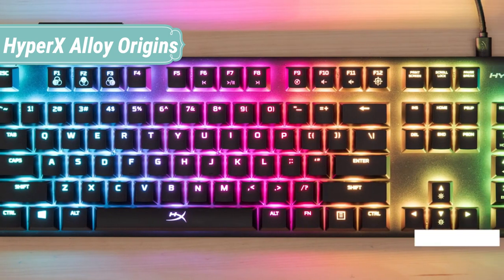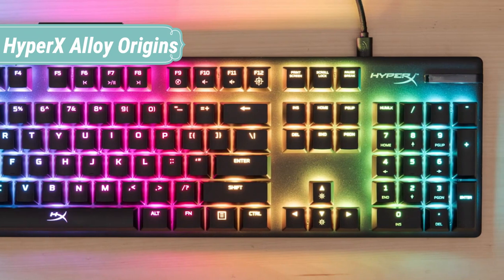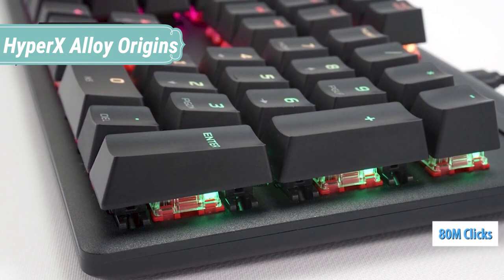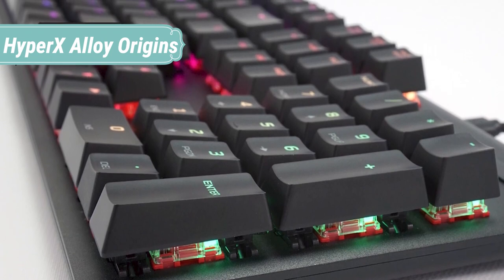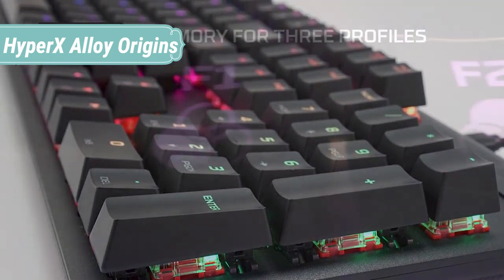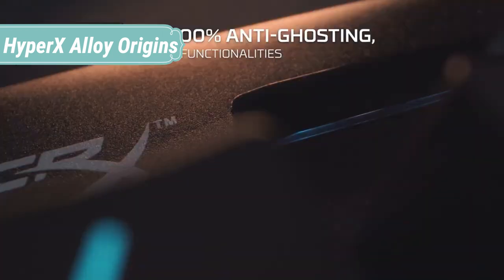HyperX mechanical switches feature an exposed LED for brighter, more luminous RGB lighting. Customize game mode, take greater control over lighting effects, and set up your own macros. Adjust the two-step keyboard feet for three different angle settings, whichever makes your wrists the most comfortable. Create your own custom-designed light shows, save them directly to the keyboard, and take them with you on the go. Ensure that all your key presses register and that you're not accidentally taking yourself out of the game in key moments.